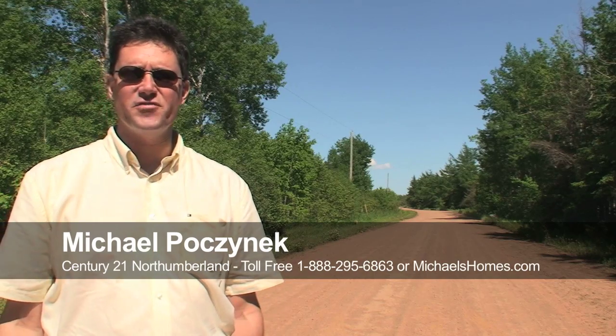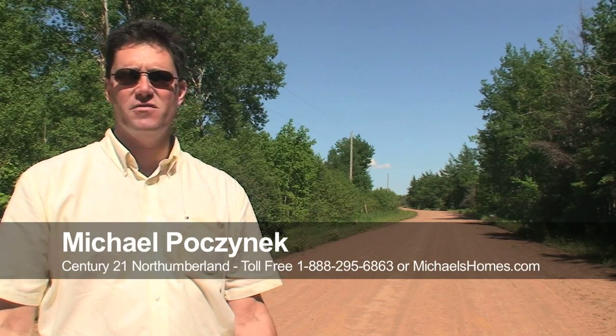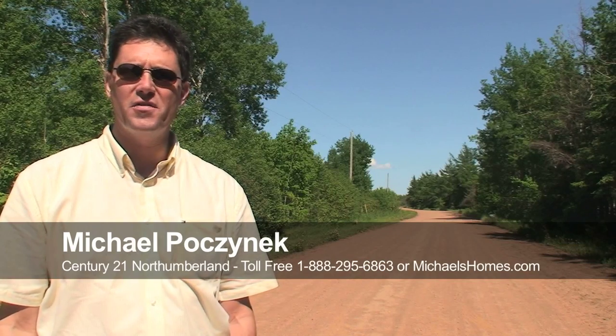Hi there, Michael Posnick here, Century 21 North Thumberland, and today we're looking at a property that everyone's been emailing me about and calling me about.